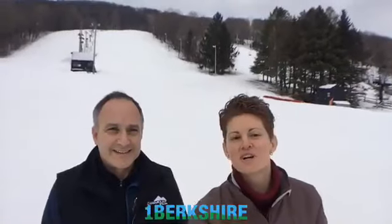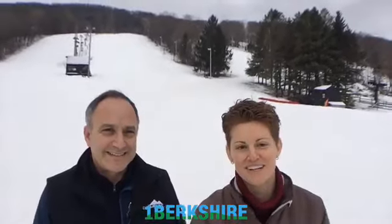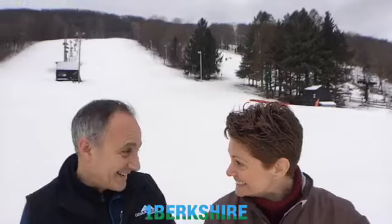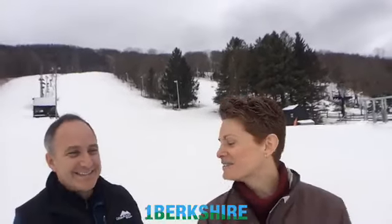Hello everybody, Erica here with OneBerkshire and we're live at Catamount Mountain Resort. This is Rich Edwards — he runs all the marketing here at Catamount. Today is not opening day; last weekend was opening day, but today it's getting big and popular here.